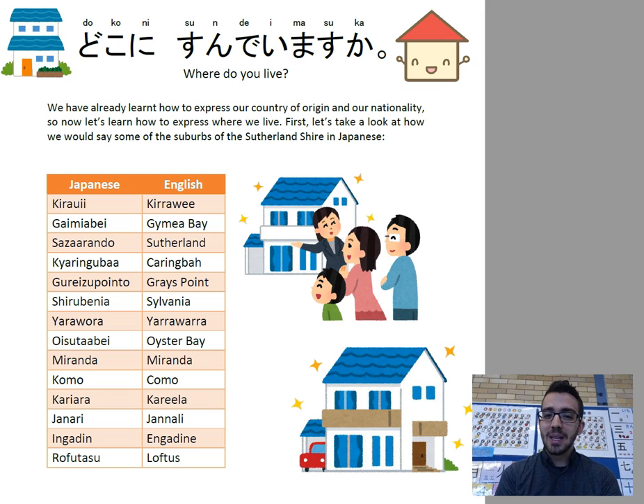We have already learnt how to express our country of origin and our nationality, so now let's learn how to express where we live. First, let's take a look at how we would say some of the suburbs of the Sutherland Shire in Japanese.